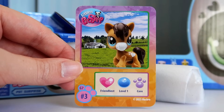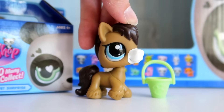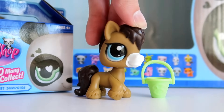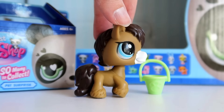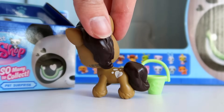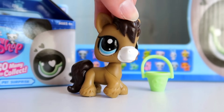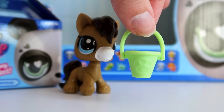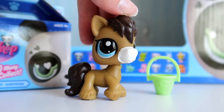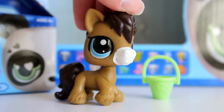The final blind box contains LPS number 3 — the Clydesdale horse, a Friendliest Level 1 core pet. If you know me, you know I love the Clydesdale LPS — I even customized one a few years ago. It's such a beautiful and underrated mold with a strong pretty body, big bushy tail, fluffy legs, and a tiny little heart print on the back for the friendliest personality type. This pet has a lovely design with a white muzzle, brown mane, and blue eyes. His accessory is a little green bucket, possibly for some carrots. I'm really glad we get to finish on this pet!